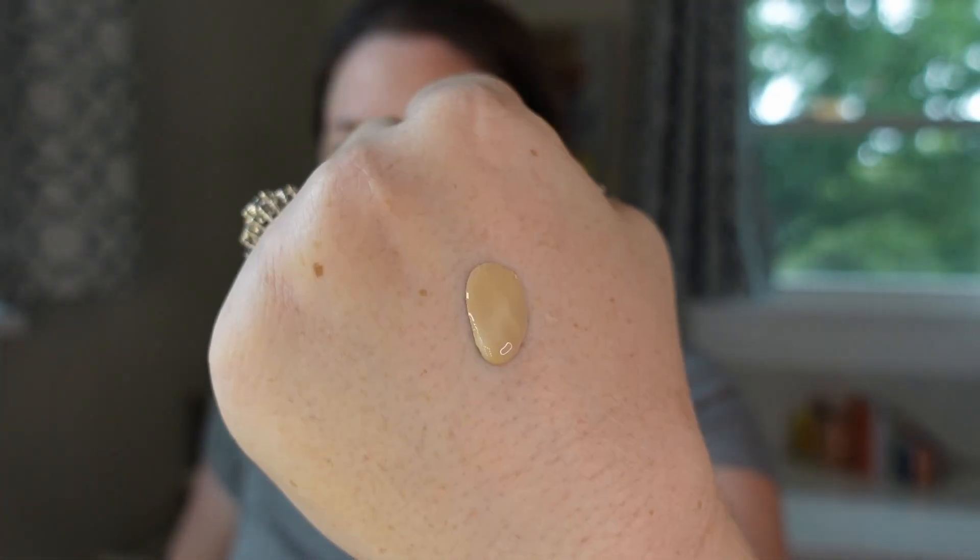I got mine in shade 105W. I can usually bounce between foundations made for fair or light skin with neutral undertones — both usually work for me. I don't really have a summer and winter shade since I don't get much sun on my face; I'm pretty pale all year round. The consistency is quite liquidy, but it looks like a good shade match. I'm just going to use a sponge all over the face.